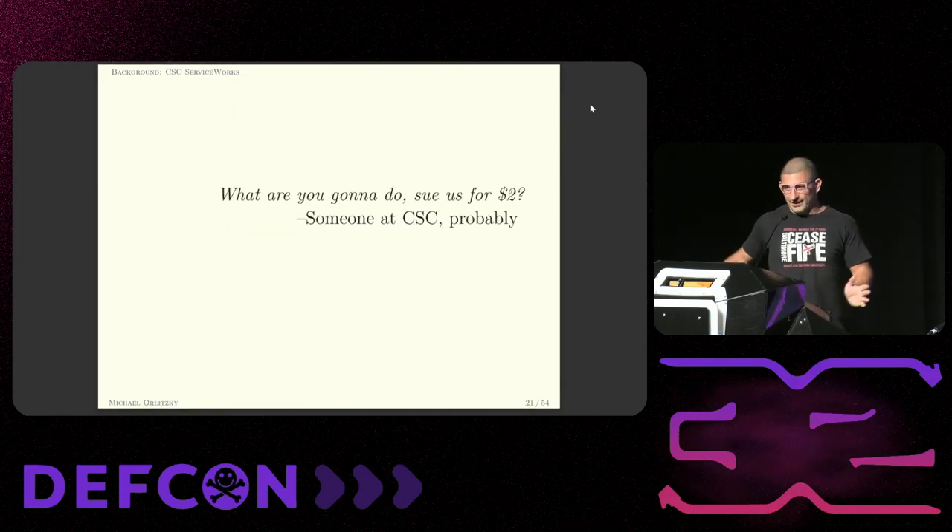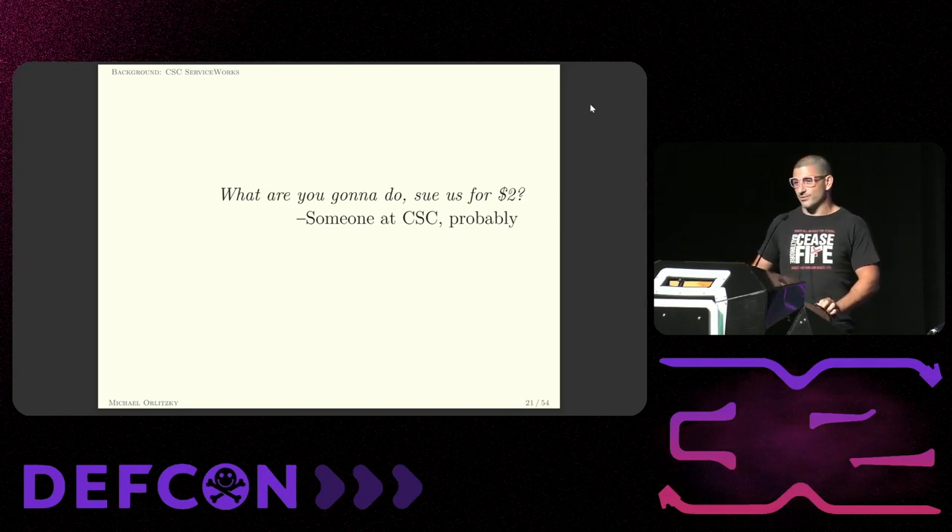So I've concluded that CSC's business model is just stealing quarters from old ladies — because what are you going to do about it?